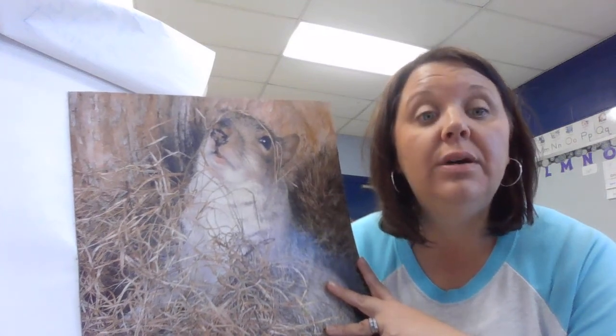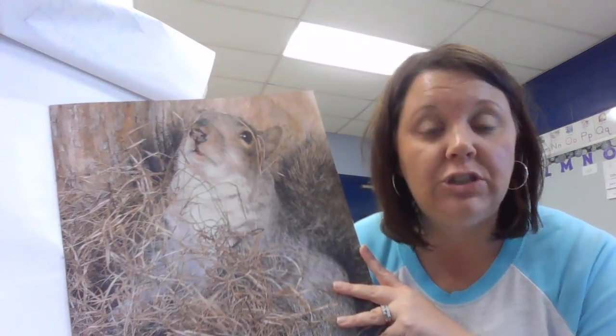This book is going to tell us about squirrels all year long. It's going to give us information, facts about squirrels. It is going to have photographs, not illustrations.